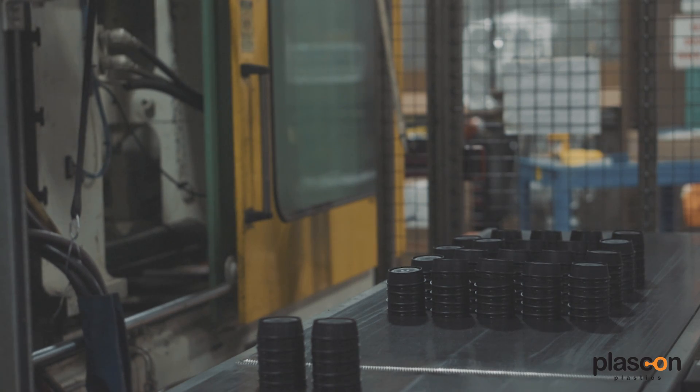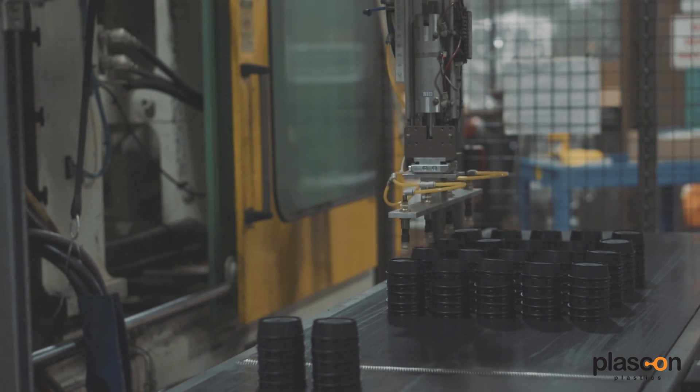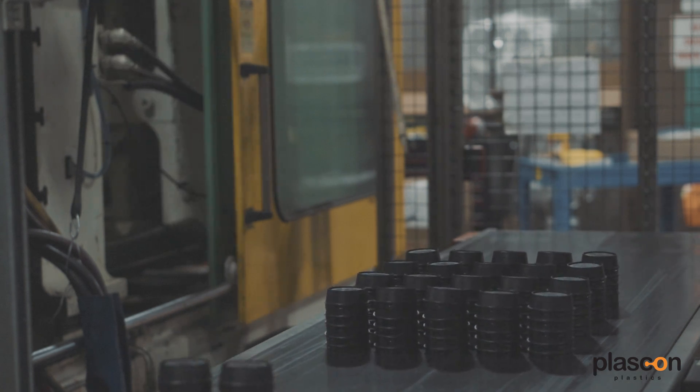Because molds are so expensive — anywhere from tens of thousands to hundreds of thousands of dollars — you need to ensure that the unit cost of what you're going to produce will be enough to offset the cost of the mold.